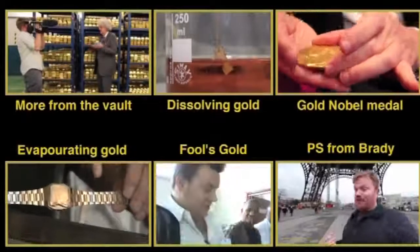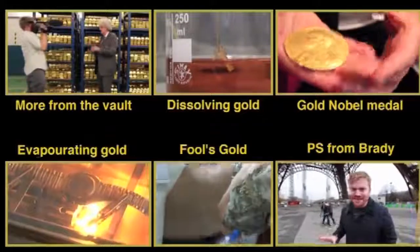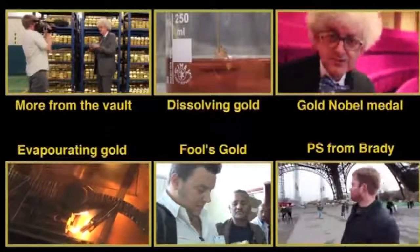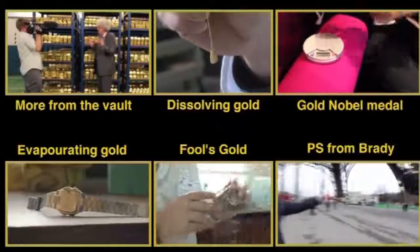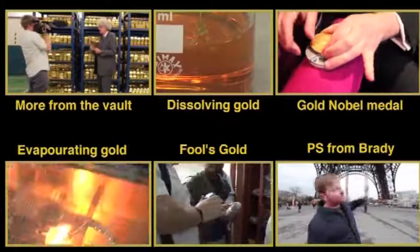Not only would all the gold ever mined fit under the legs of the Eiffel Tower, it'd fit quite easily. By my reckoning, that cube of about 20 metres in each direction would probably fit three times from there to over there for each side, and you could probably stack it on top a few times as well. So not that much gold.